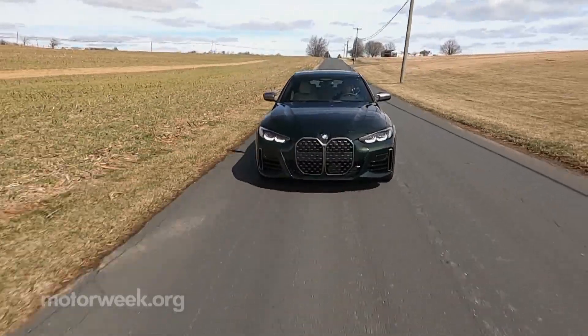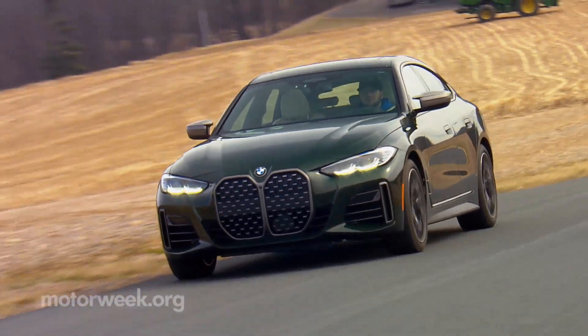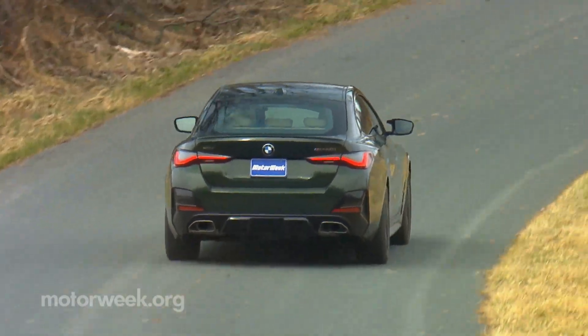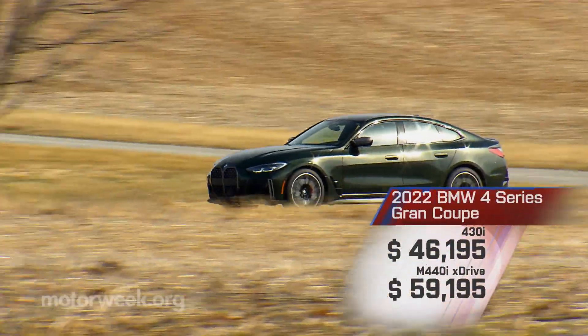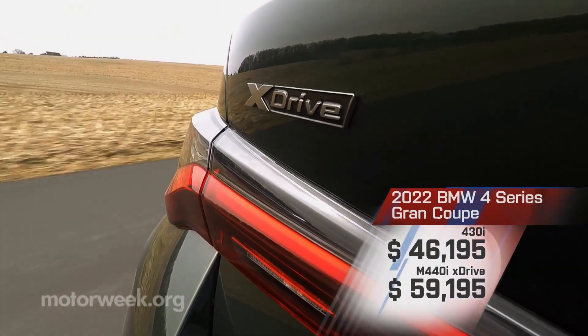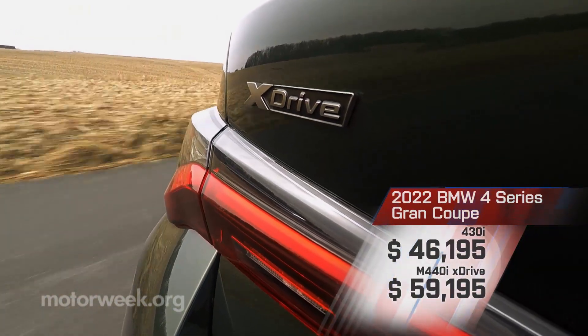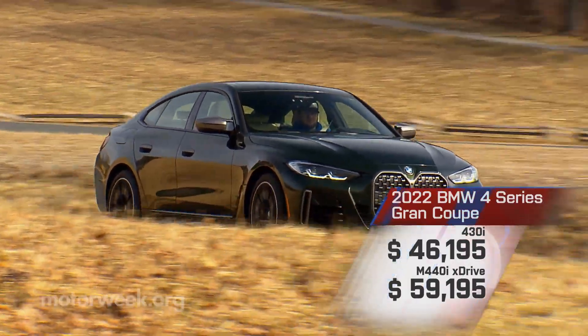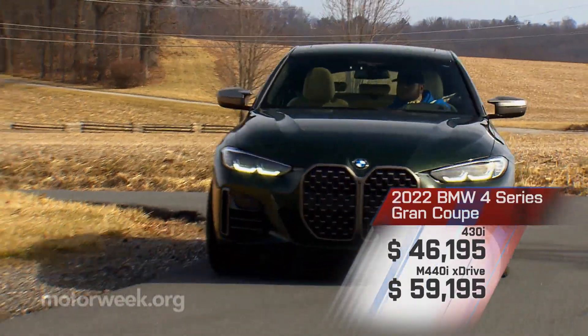Somehow with the additional size and practicality of the Grand Coupe, pricing actually comes in less than a base 4 Series coupe, with a starting price of $46,195. You can then pay $2,000 more if you want all-wheel drive, or just step up to our $59,195 M440i, where it comes standard.